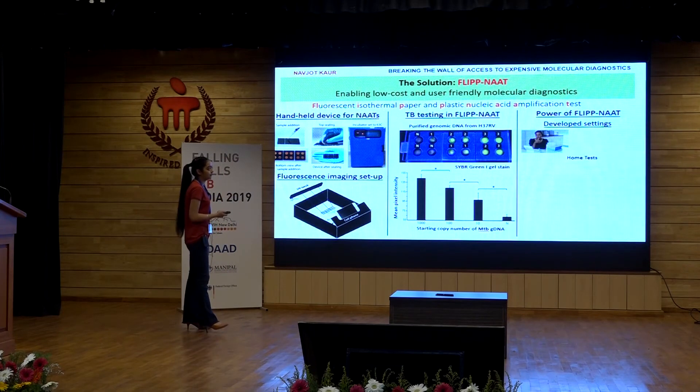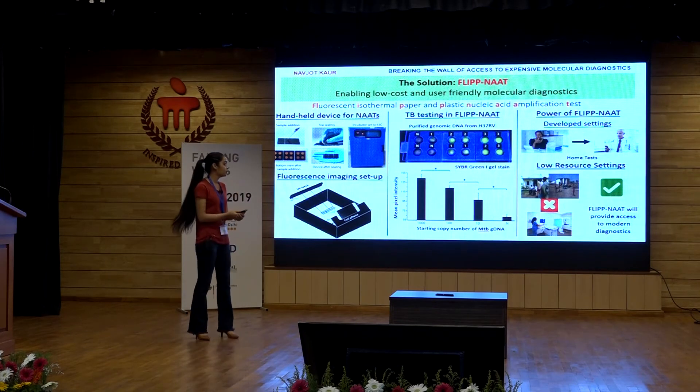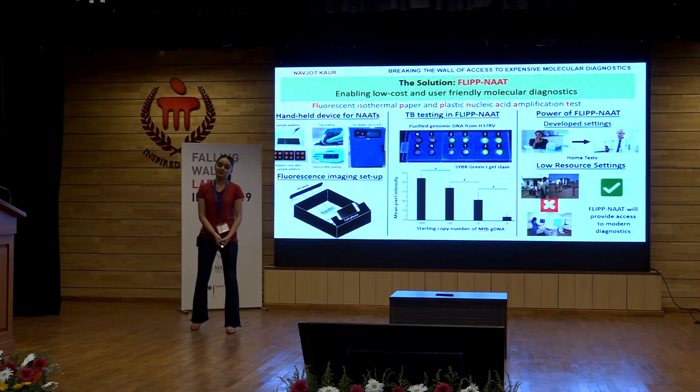Going forward with the power of FLIPNAT, I envision it to be a disruptive technology to flip the existing molecular diagnostics and bring in a new era of affordable, accessible, low cost, point of care, even do-it-yourself molecular diagnostics. Thank you so much.